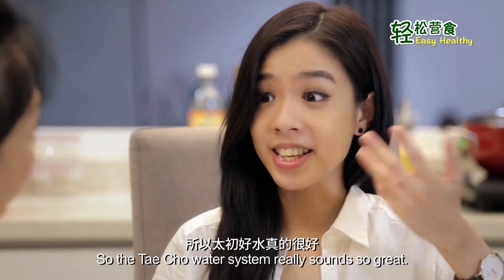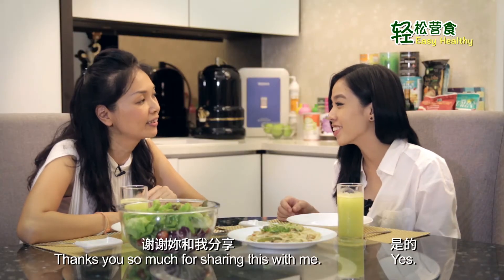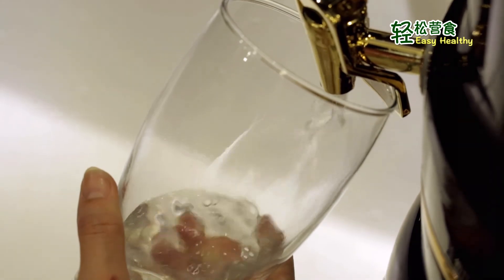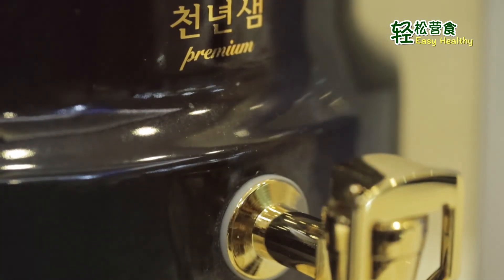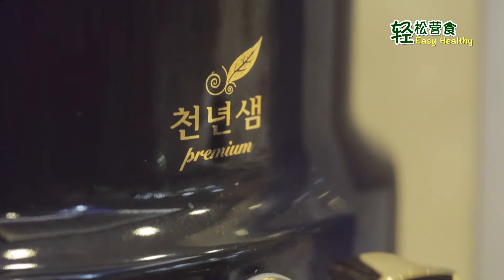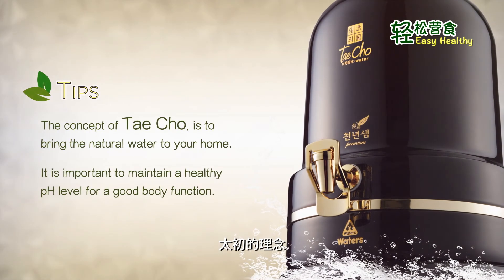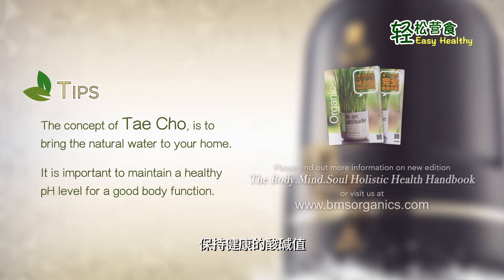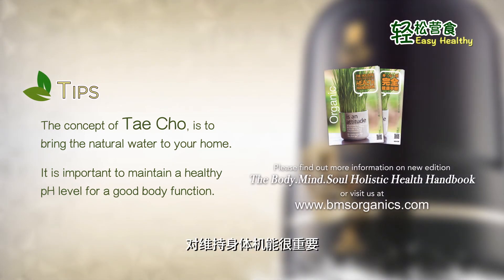So the Techo water system really sounds great. Thank you so much for sharing this with me. You're welcome. The concept of Techo is to bring natural water to your home. It is important to maintain a healthy pH level for good body function.